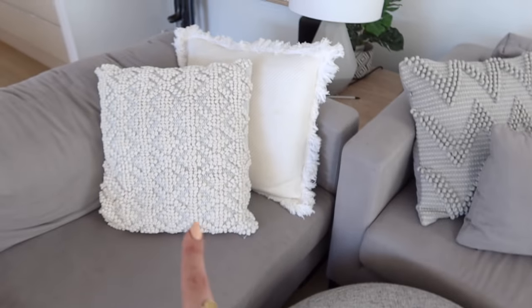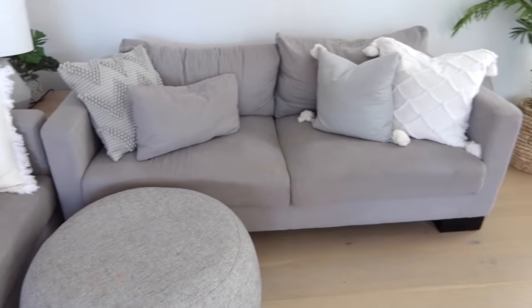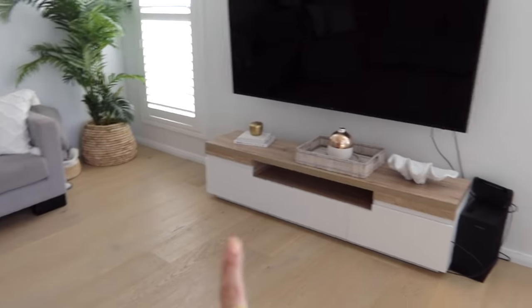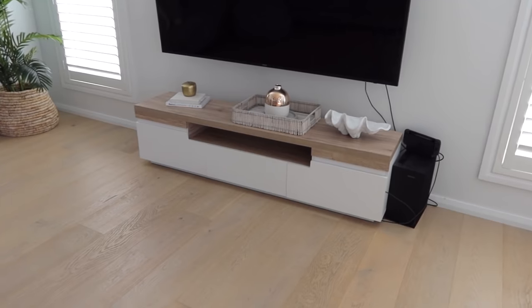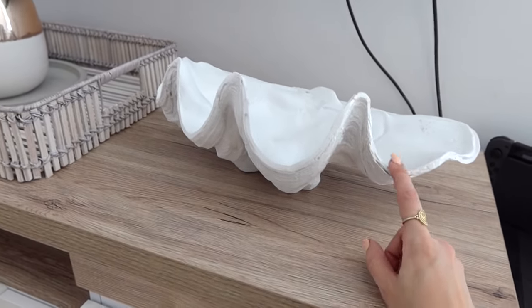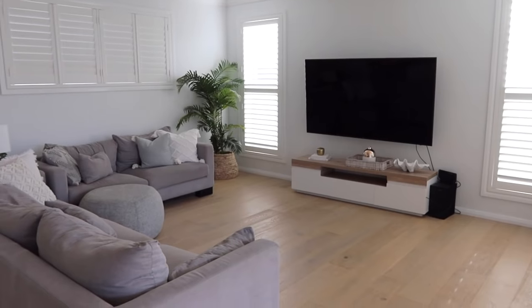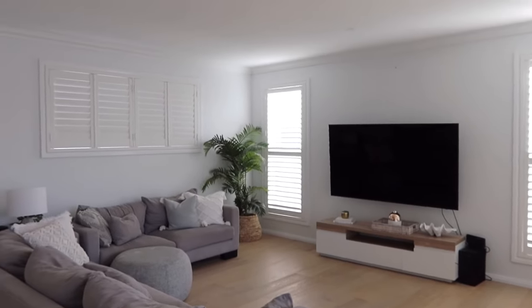That one is from Freedom and that one's from Home Time. I really like to keep it light and bright and very coastal. When the rug comes it's going to look awesome. Over here is the TV cabinet also from Mocha - I wanted it to match the buffet table. I've got this really cute clam shell from Freedom - it's resin so it's not super heavy, and the girls like to put their snacks in it. I'm definitely going to put some family photos on the wall. That's why I wanted the hanging plant because it looks super bare at the moment, but it's all a work in progress.